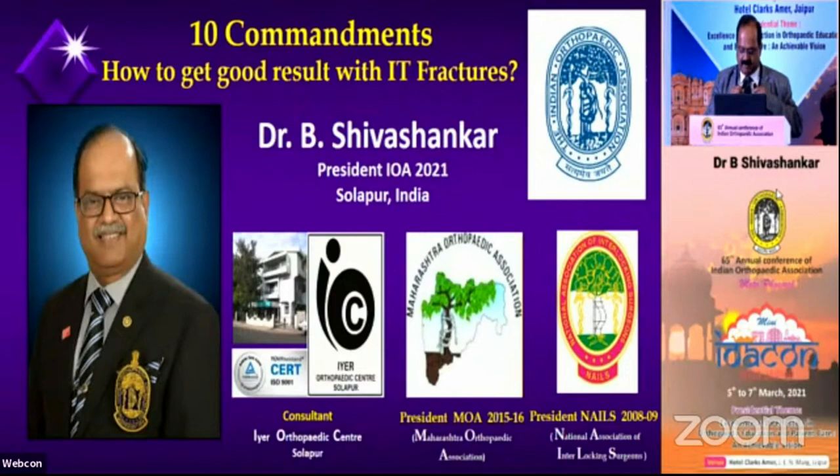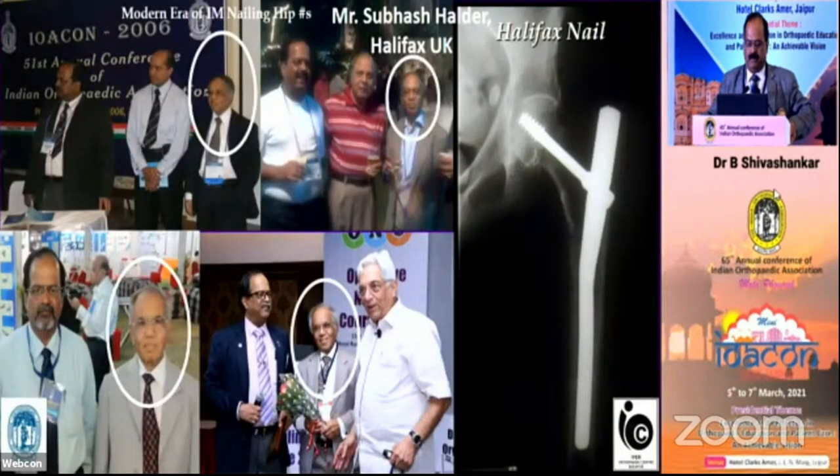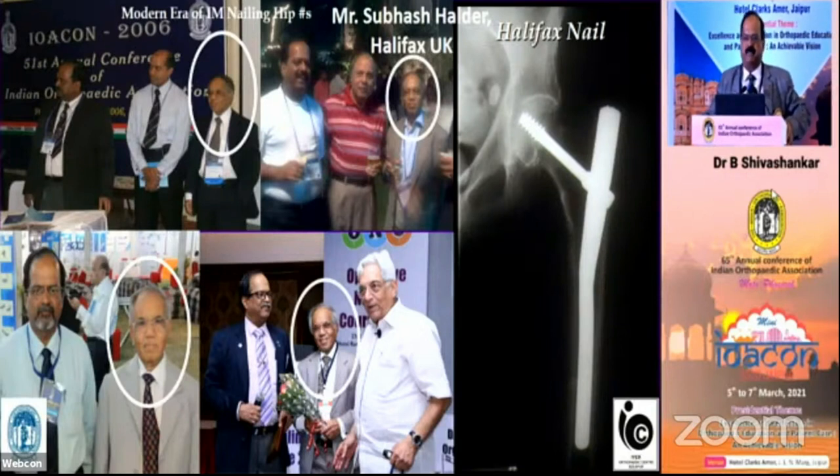Even Professor Kanabar has talked about road safety and other things. Friends, I will be talking about my pet topic: how to get good results while doing an intertrochanteric fracture fixation with an intramedullary nail. I cannot start a topic of intramedullary nailing without taking the name of this great person — a short person like Dr. Tuli.